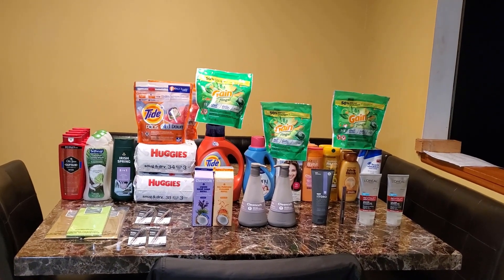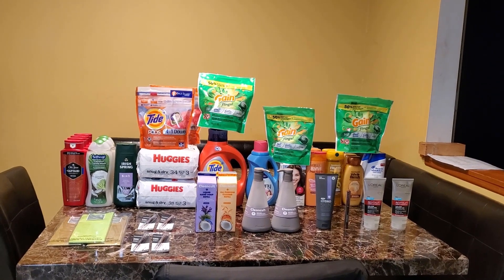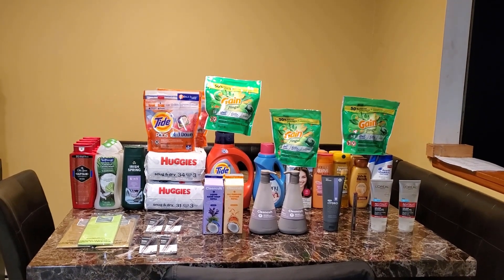Hey guys, welcome to my channel for those who are new, and welcome back to any returning viewers. This is my CVS haul for this week, starting 4/24 through 4/30.